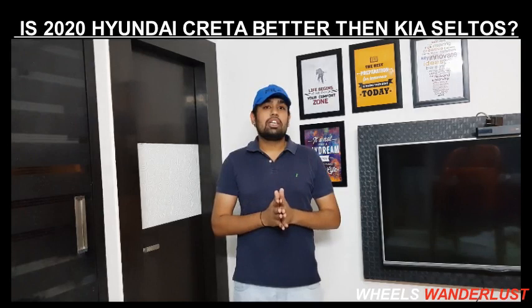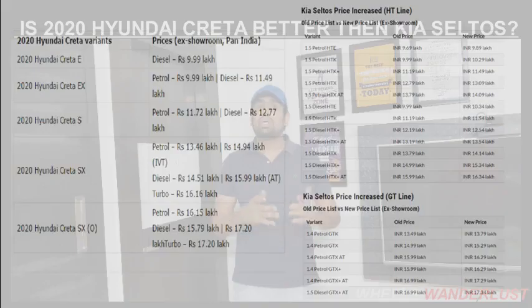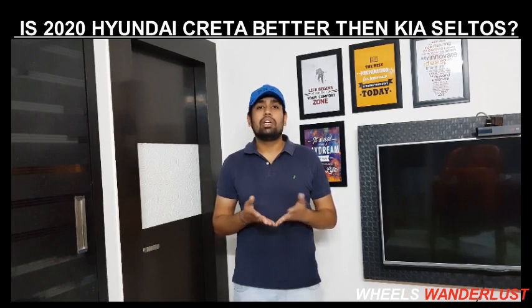So those are both cars' strengths and weaknesses. Now moving on to the price comparison. You can see the price comparison on the screen. The prices are almost the same — within about ten thousand of one another — which makes this a key decision between the Kia Seltos and Hyundai Creta.